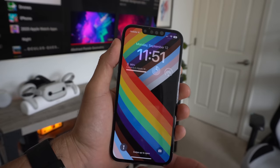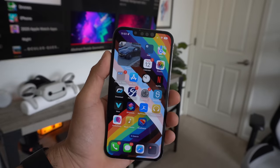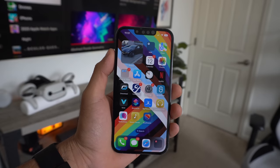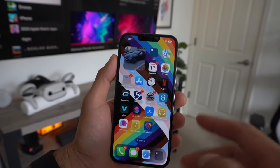Hey, what's going on everyone? So with the release of iOS 16, it brought a handful of tips and tricks and some unique features that Apple didn't really talk about during their unveil. These are a handful of tips and tricks that are definitely useful, and I'm sure you'll definitely benefit from them. Let's go ahead and get started.